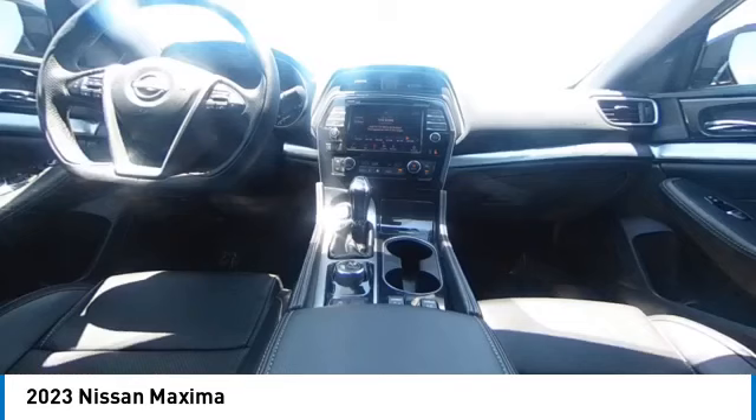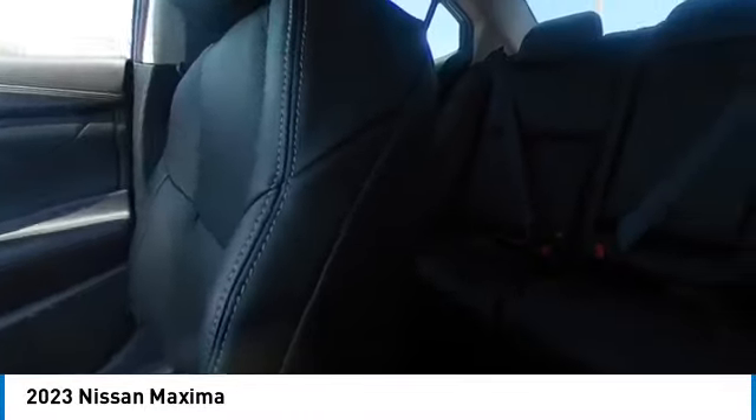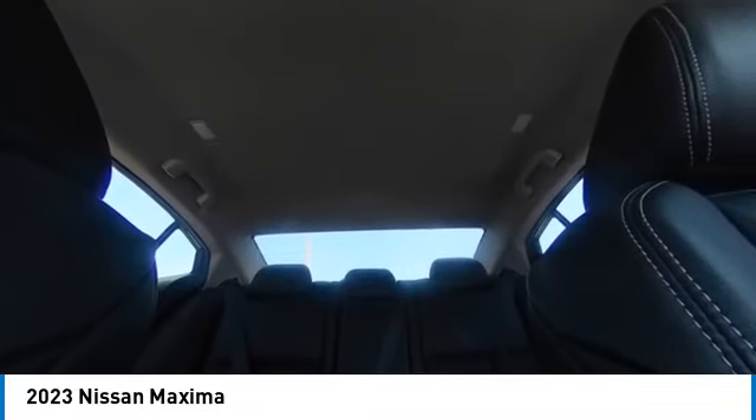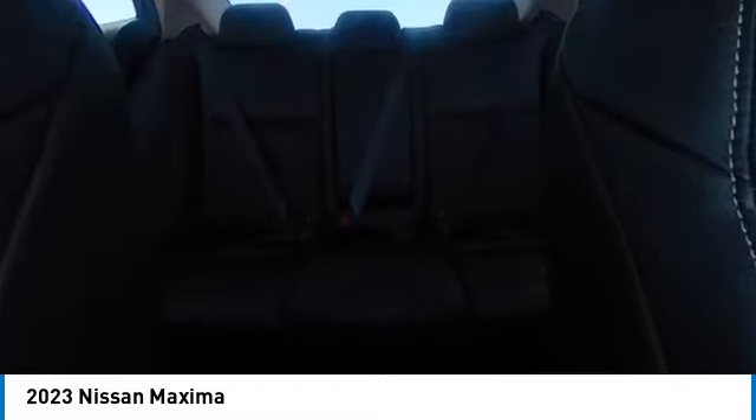This vehicle has less than 4,000 miles. Here are some of this vehicle's great options: heated mirrors, electronic stability control, alloy wheels, brake assist, traction control, remote keyless entry, integrated turn signal mirrors, speed control, four-wheel disc brakes, rear window defrosting.